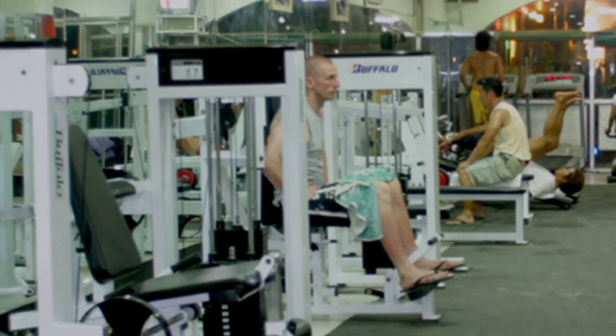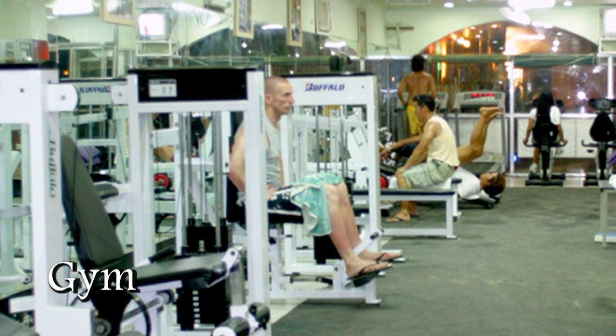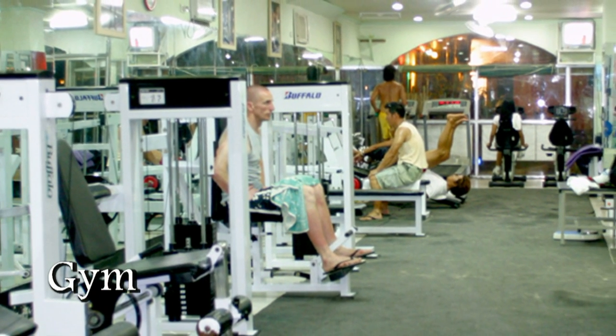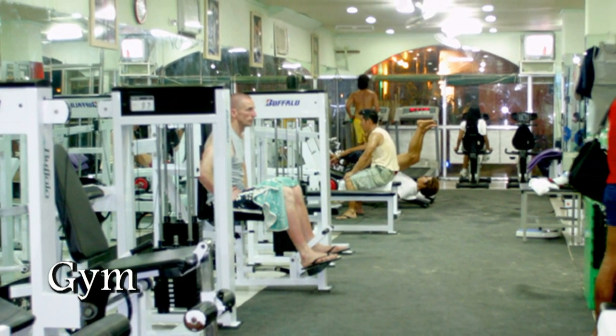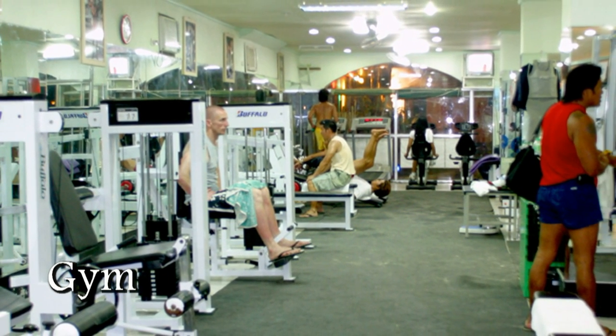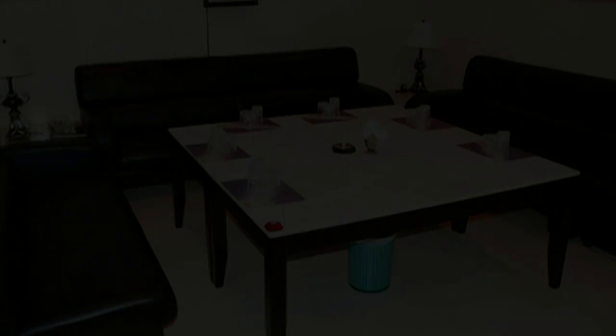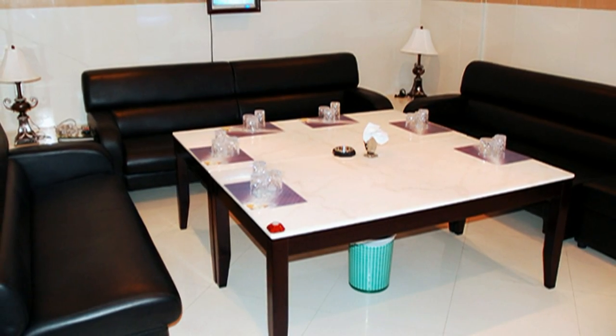If you want to stay in shape, the Boracay Garden offers a fully contained gym. They also offer a KTV bar.